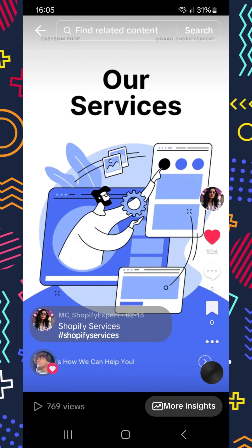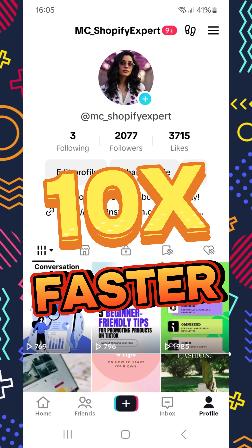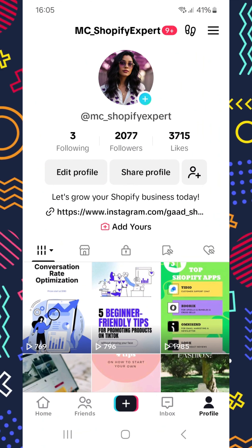It was insane. Today I'm sitting at over 2,000 followers, as you can see. The best part? It took me 10 times faster compared to the time it would have taken to grow organically.